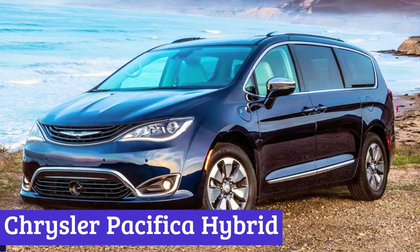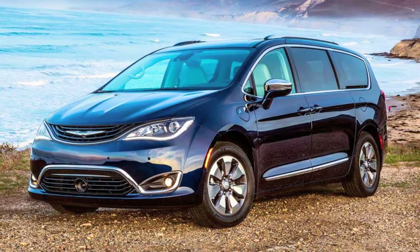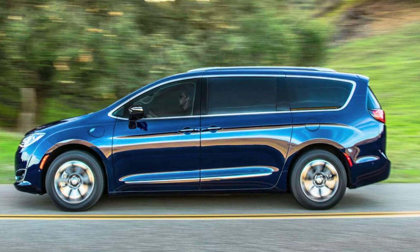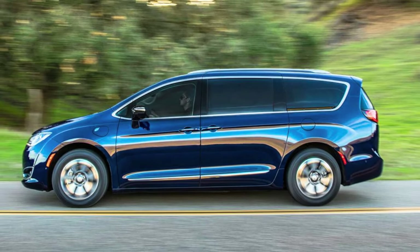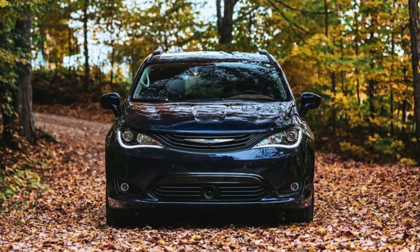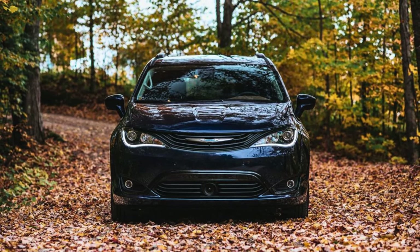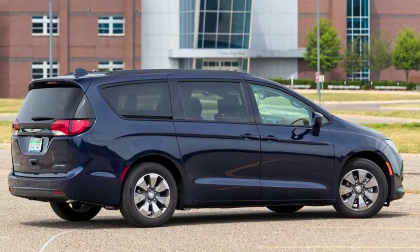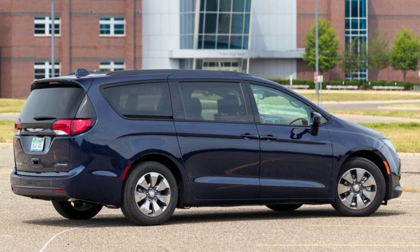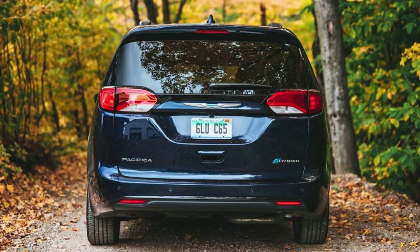Number 1: Chrysler Pacifica Hybrid. The Chrysler Pacifica Hybrid is like the Swiss Army knife of minivans, blending the best of both gas and electric worlds. Need to run errands around town? It's got you covered with its electric mode for short trips. Worried about safety? It has so many safety features — from automatic braking to lane departure warnings — it's got more tricks up its sleeve than a magician. It's the only minivan in its class with a plug-in hybrid engine: one moment cruising on pure electric power, the next flexing with a gasoline engine.